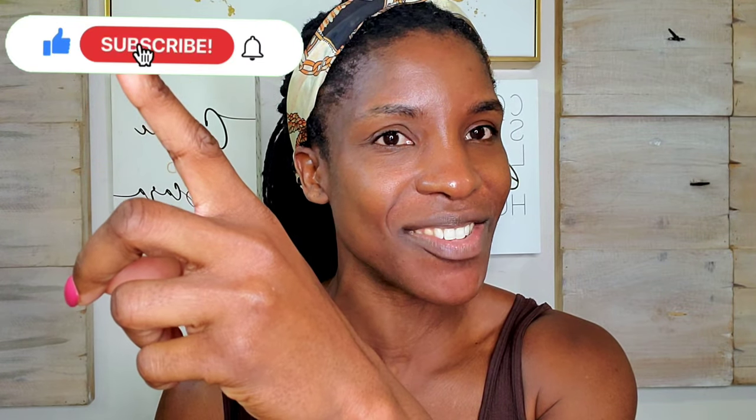If you're new here, welcome. I'm Missy. Go ahead and hit that subscribe button right now so you never miss a video from me. And let's just jump right into this ultra luxe makeup tutorial.